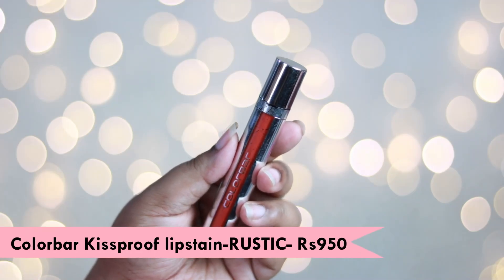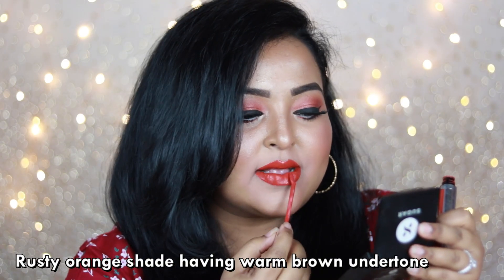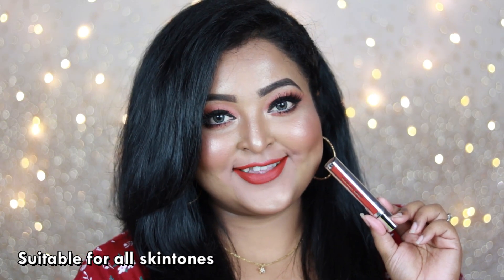Another shade from the Color Bar Kiss Proof Lip Stain range is 'Rustic,' and this is one of my favorite summer lipsticks that I wear most of the time — I absolutely love it. It's a pretty deep rusty orange shade with warm brown undertone, also going to work on all Indian skin tones. Wear something yellow with this lip color and you'll look absolutely stunning.